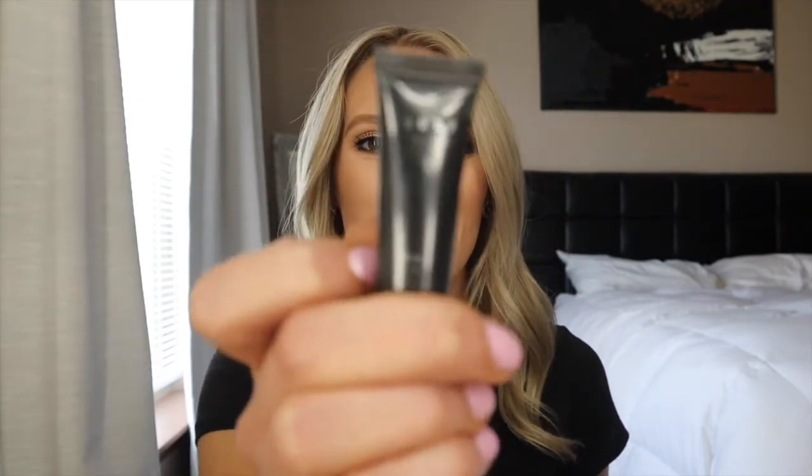Once I prime my face, I also go in with a Lorac eyeshadow primer — just a little bit. I feel like it actually helps keep my eyeshadow on quite a bit, and I do notice a difference when I don't use it. From my mascara touching my eyelids, I always get those weird black lines, and when I use an eyeshadow primer I do not get that. So I highly recommend an eyeshadow primer.